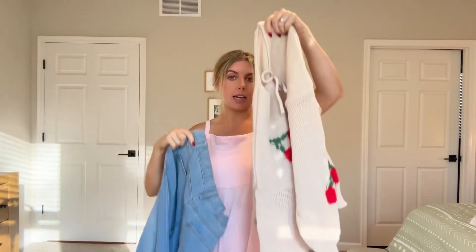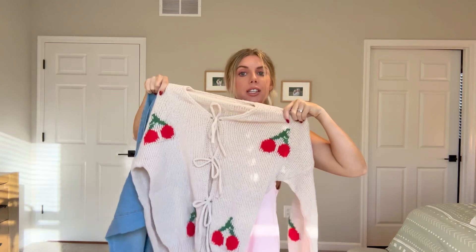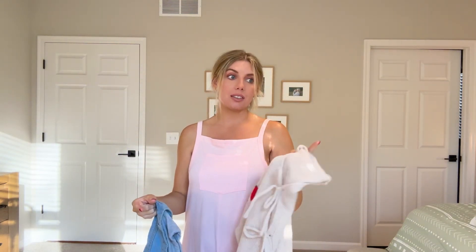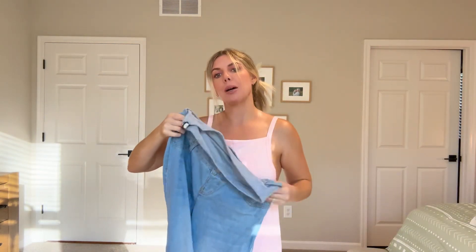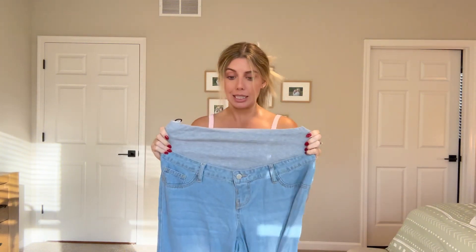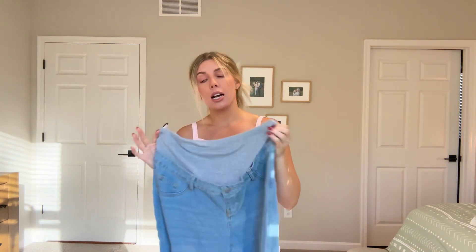Next up we have maternity jeans and a nice cherry sweater, which I think will be really cute, but my husband and my mom both think it's hideous — so we'll see. I'm a little worried about the jeans because they just look really big. The last time I ordered jeans from Shein I ordered my size and they came a size too big, so I'm kind of worried that happened again.